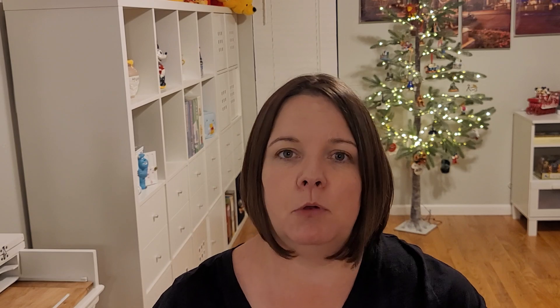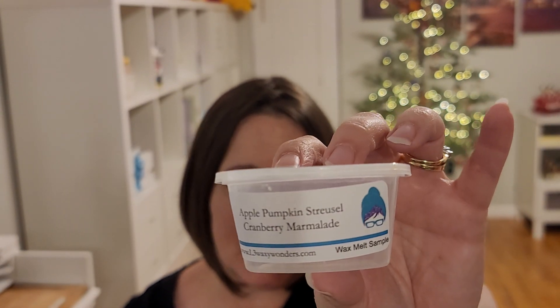Next is Apple Pumpkin Streusel plus Cranberry Marmalade, again from that same scent shot sampler. This one definitely had a heavy streusel note — almost like a cinnamon sugar — with just a little bit of apple. I'd say I get streusel first, then apple, then cranberry. Not really up my alley, only because I'm not necessarily a bakery lover, and the streusel is what jumped out most to my nose.